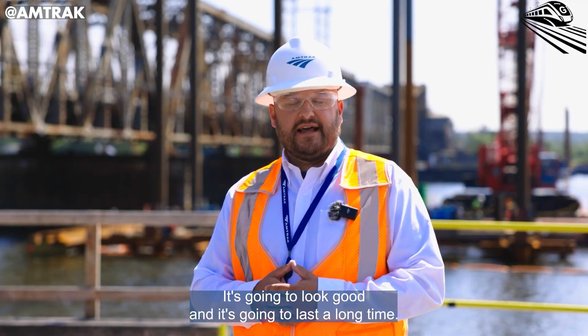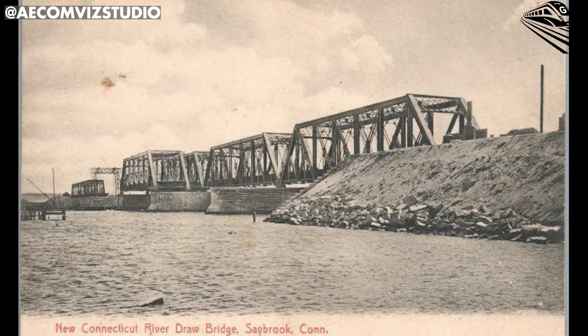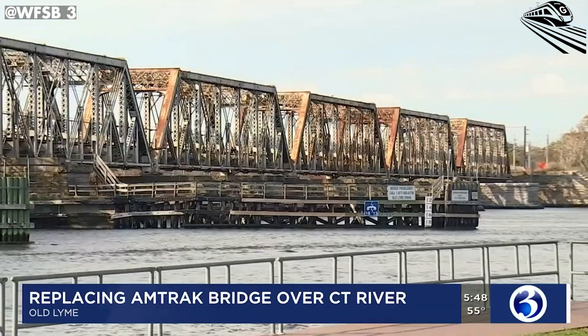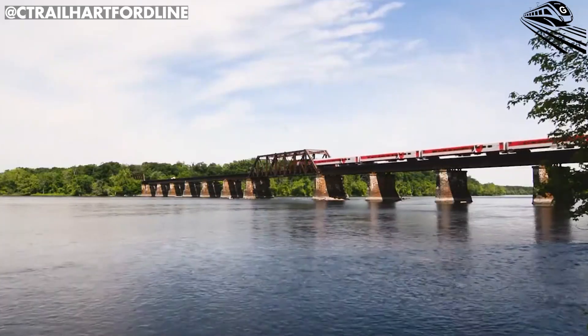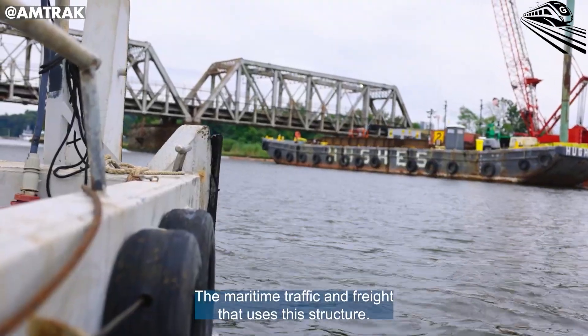It's going to look good, and it's going to last a long time. The original Connecticut River Bridge, completed in 1907, has served as a vital artery of the Northeast Corridor for more than a century. Every day, over 50 Amtrak — including the Acela — CT Rail, and freight trains cross its aging steel spans, making it one of the most heavily used movable bridges in America.